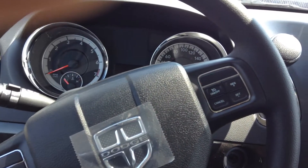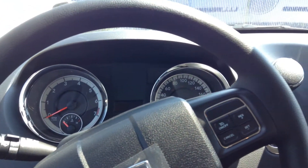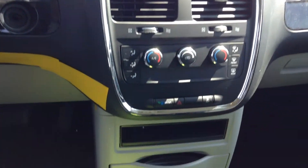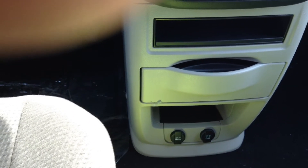It does come equipped with your steering wheel-mounted cruise controls right there. Also up front for convenience and charging things, you do have two of your 12-volt charger outlets right there.